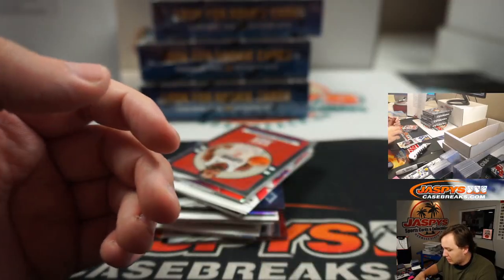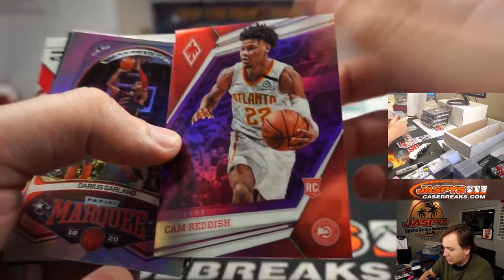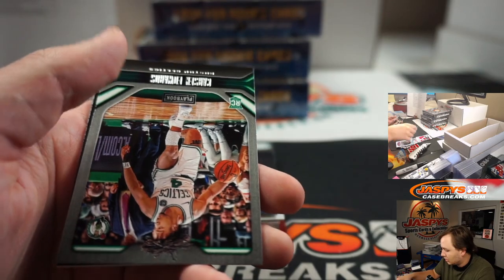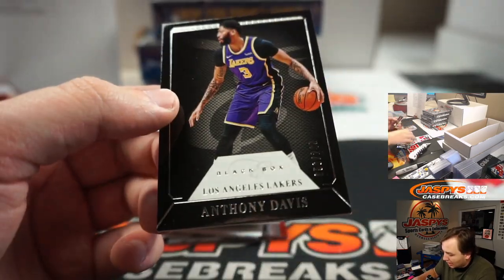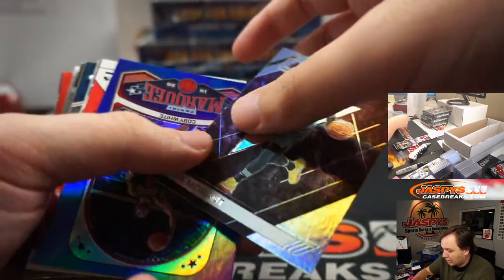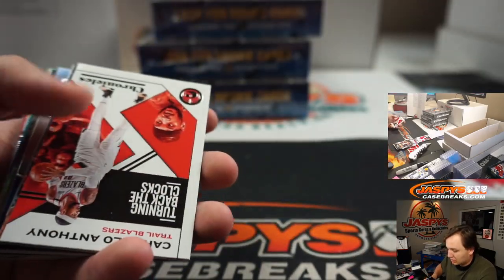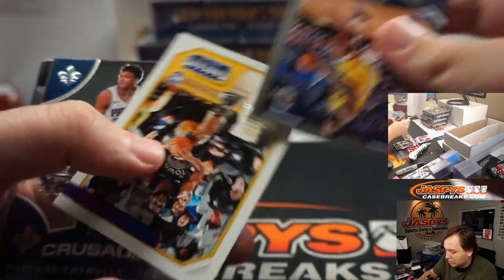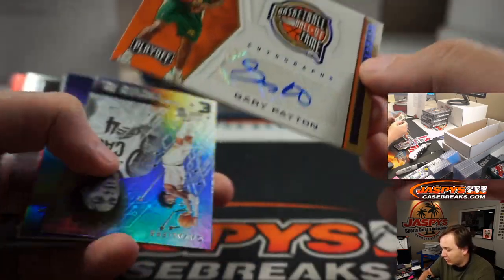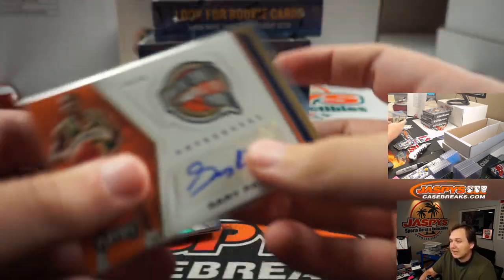Deandre Hunter 2 of 99 for the Hawks. Cam Reddish 2 of 49. There's Anthony Davis Black Box 2 of 249. Clark, Culver, John Morant another one — Recon rookie. There's a Coby White Blue Marquee 14 of 99. Another Coby White, number 2 of 149 — Eric Paschall. Wow, look at this — Gary Payton auto 24 of 49, The Glove. Supersonics of course goes to the Oklahoma City Thunder — that's Mark's.